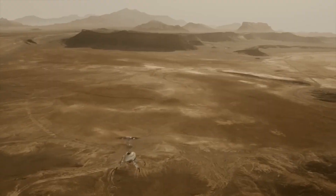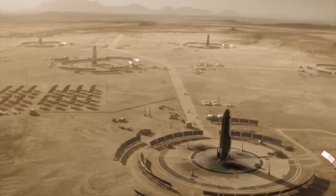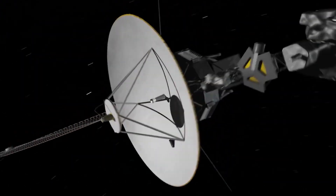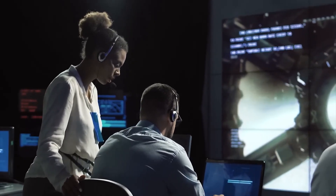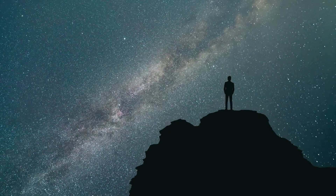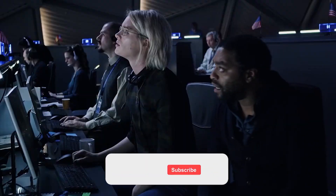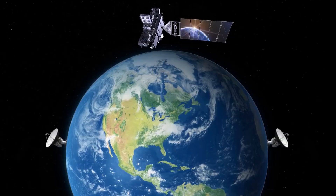Mars exploration presents exciting opportunities and significant challenges. We've discussed the ongoing search for signs of life on Mars, the challenges of colonizing the planet, and the broader implications of space exploration for humanity. Despite the obstacles, space exploration and colonization can potentially benefit humanity in various ways. What do you think? Do you believe space exploration and colonization should be a priority for humanity? Share your thoughts in the comments below and don't forget to subscribe to the channel for more exciting content about space and science.